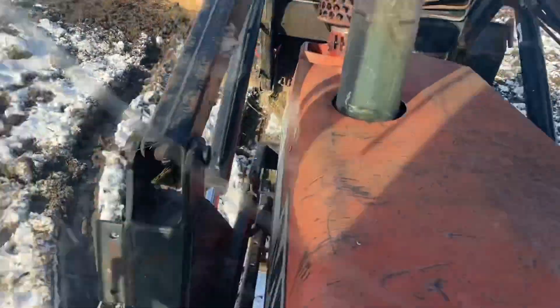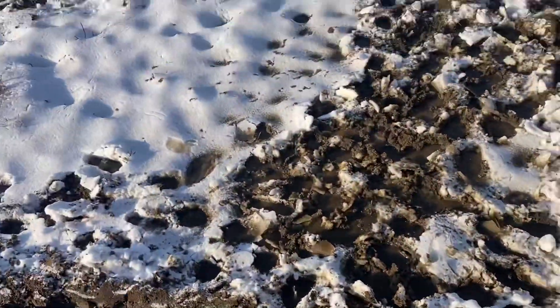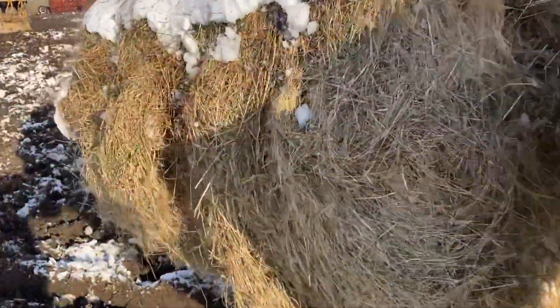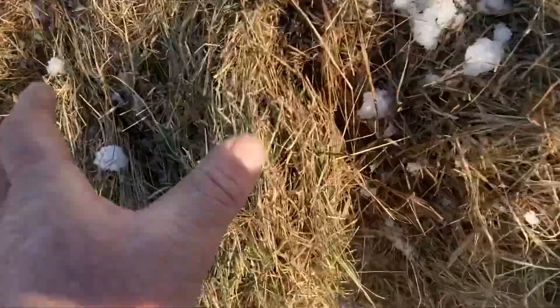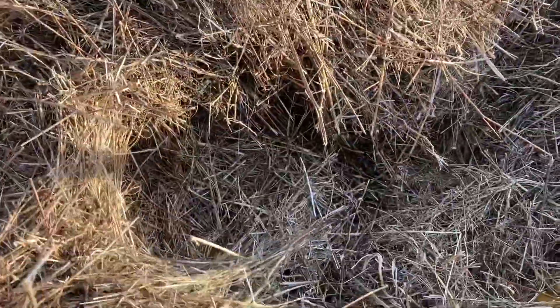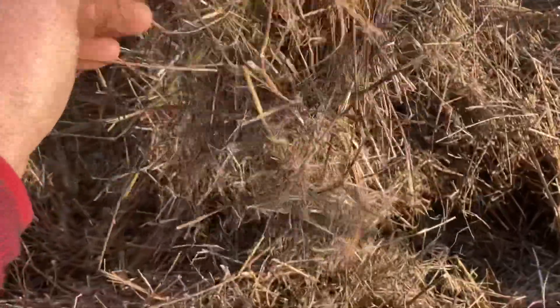Let's see what they ate. Here's the new stuff I baled, December 16th and 17th. And here's what's left from a bale. They left the Queen Anne's lace behind. They actually ate a lot of crap out of it. They really did.